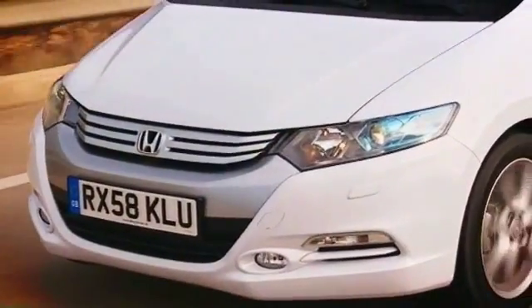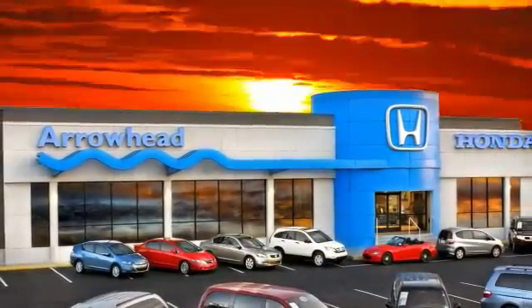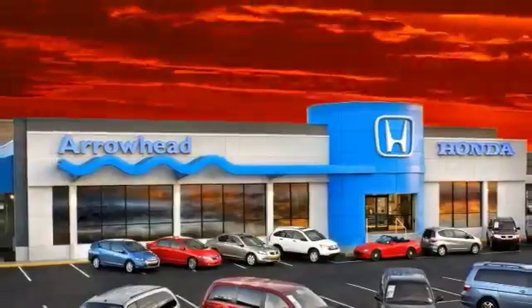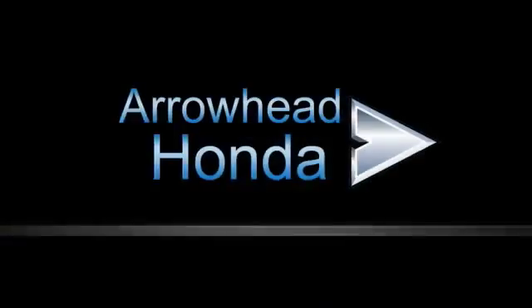At Arrowhead Honda, our goal is to assist you in making the competent decision. Our friendly, professional staff members are here to answer your questions and listen to your needs. From buying to financing to maintenance, we've got you covered with friendly, courteous service. All at competitive prices.